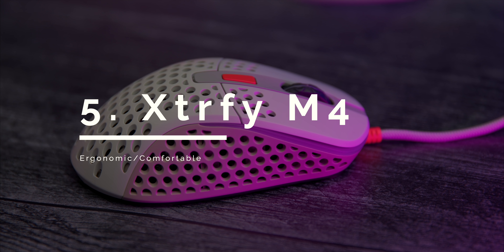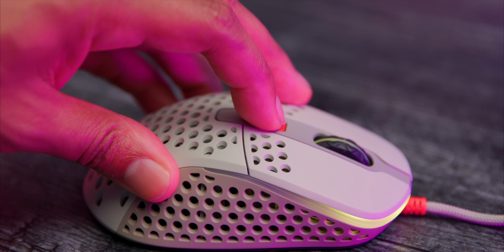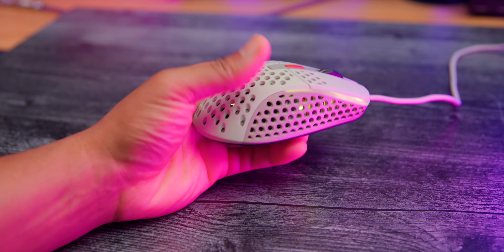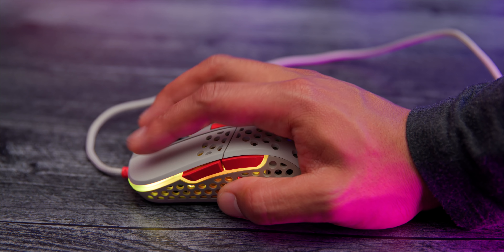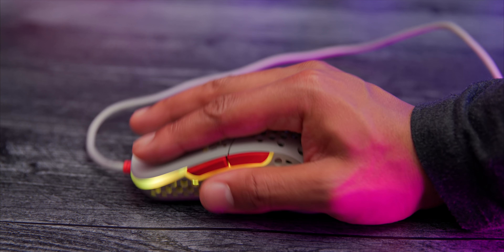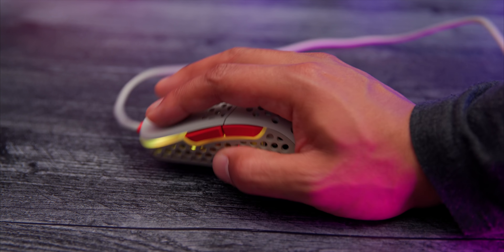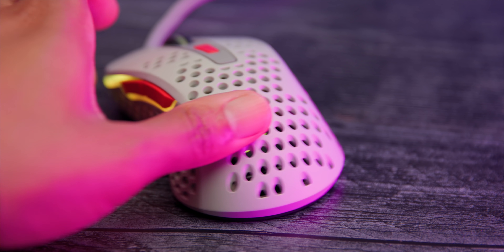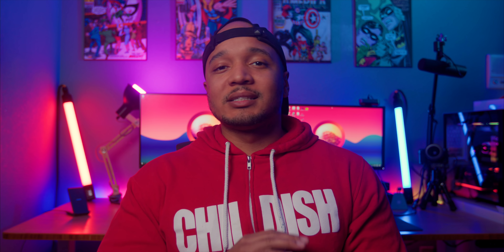Coming in at number five, we have the ExtraFi M4. It's got that 3389 sensor, some great clicks, as well as RGB controlled by the top button. It's coming in at $60 to $70 depending on the colorway. I love the retro one at about $70 — well worth it. It's a medium-sized honeycomb mouse weighing in at 69 grams. It's very well balanced and ergo, so for palm grip users out there, this is one of the best mice to come out this year. It is medium sized, so large-handers should use claw grip, though it works for fingertip grip as well.